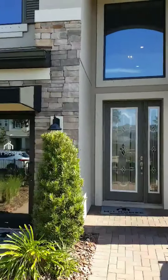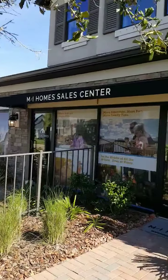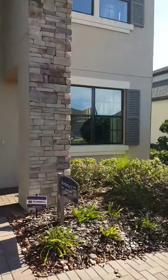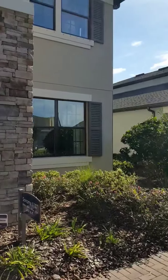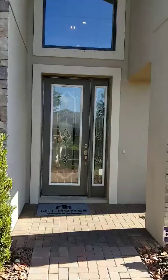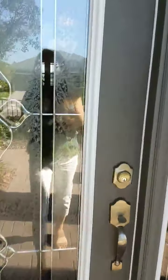Hey guys, I am here touring the Sonoma 2. The sales office is where the three-car garage would be. This is the Sonoma 2C — 3,712 square feet, five bedrooms, five baths, game room, and three-car garage.